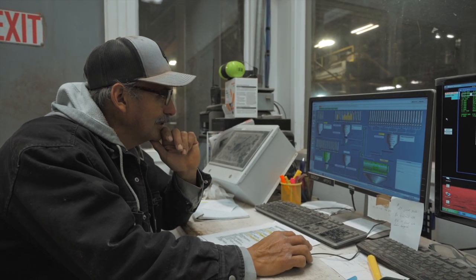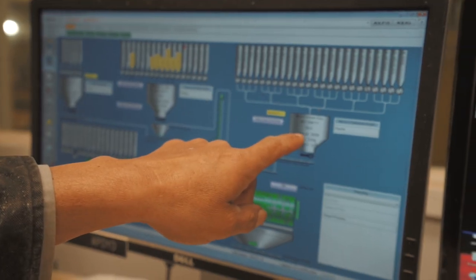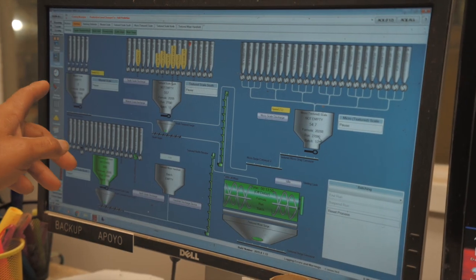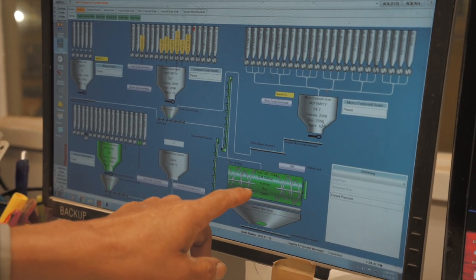Right now it's almost done — the first batch is already in the mixer. This scale weighs all my vitamins. This scale weighs the minerals, and this is going to be my mixer.